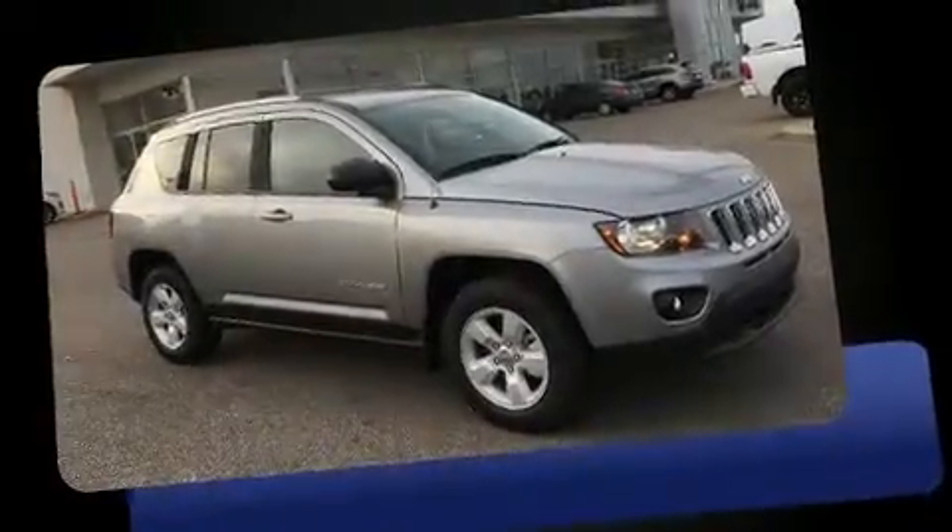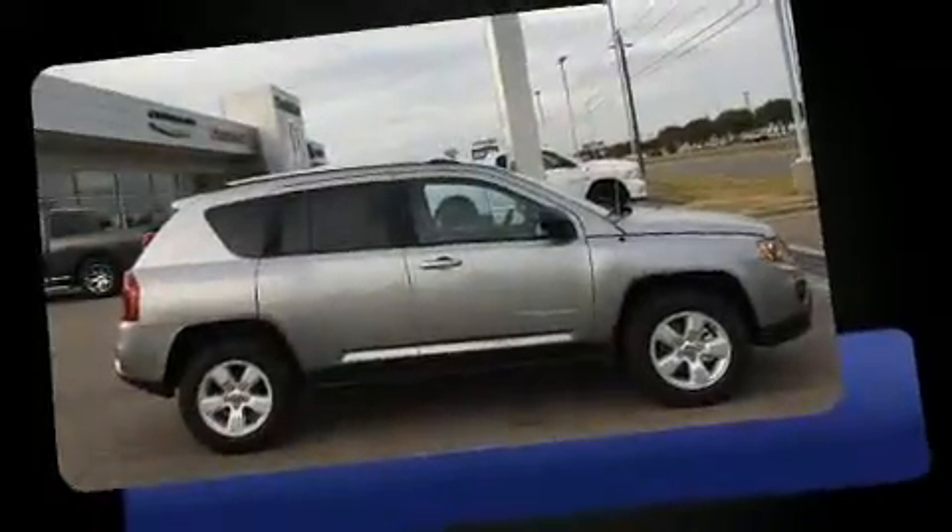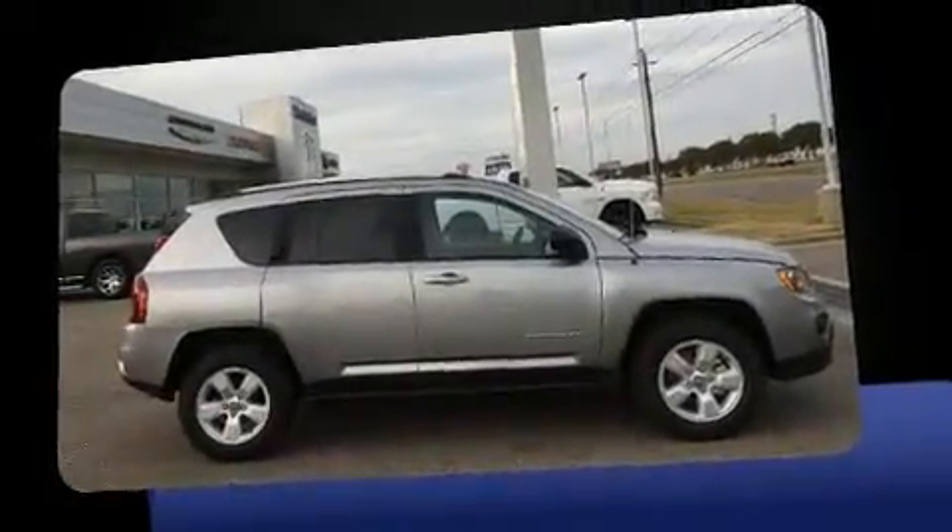Get excited about the 2016 Jeep Compass. It features a front-wheel drive platform, an automatic transmission, and a 2.4-liter four-cylinder engine.